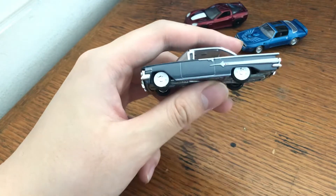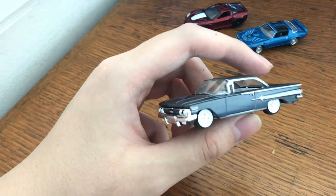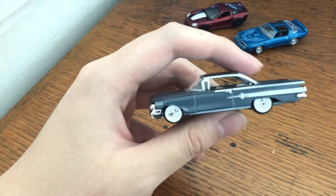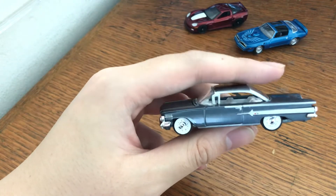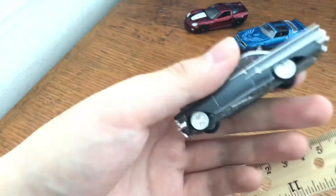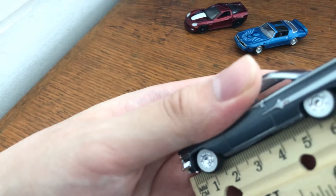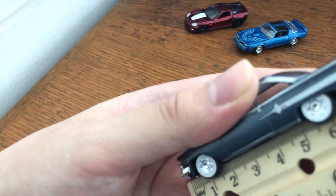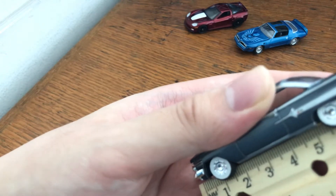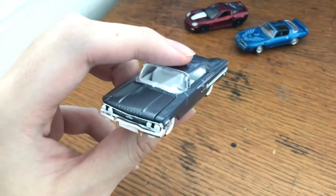Looking up the numbers wasn't easy, but I actually have it. The 1960 Chevy Impala measures at 210.8 inches, which translates to 5,354.32 millimeters. Divide that by 64, it comes out to 83.66 — so it should be under 84 millimeters. Measuring it, I think it might be a little too short, so it's not 1:64, slightly smaller maybe. But that's okay — I'm not judging it based on 1:64 because it's not claiming to be that.